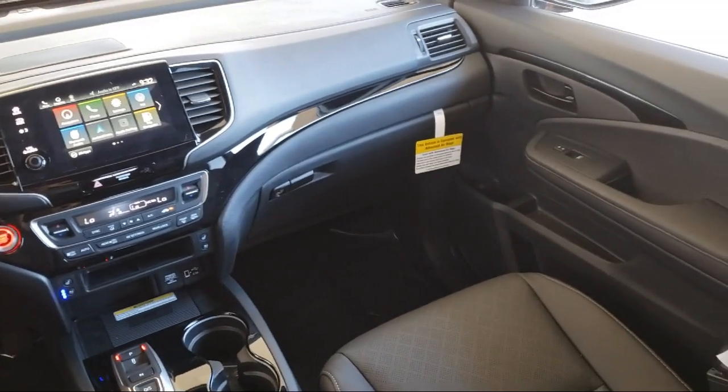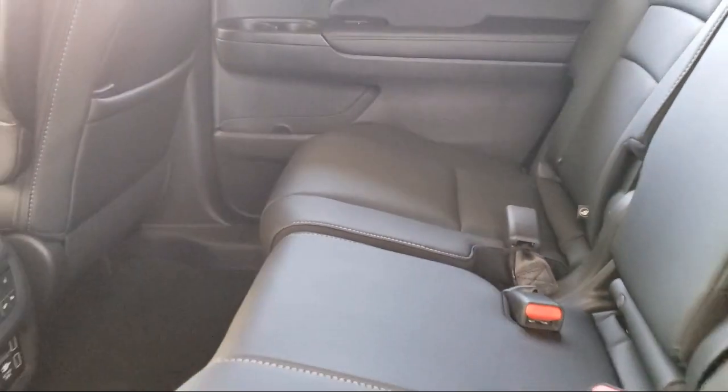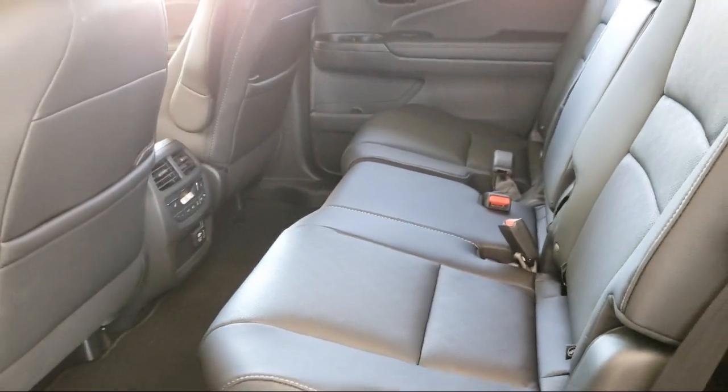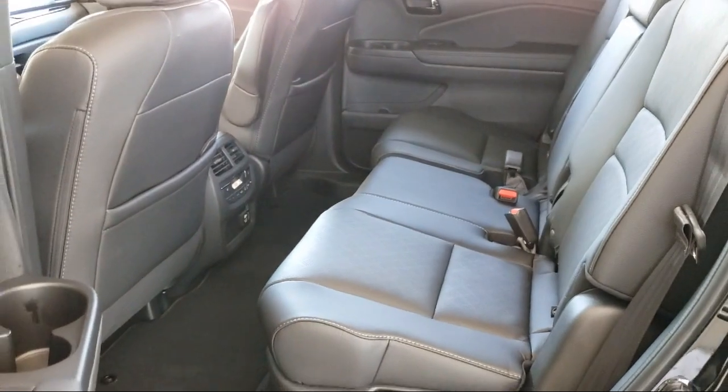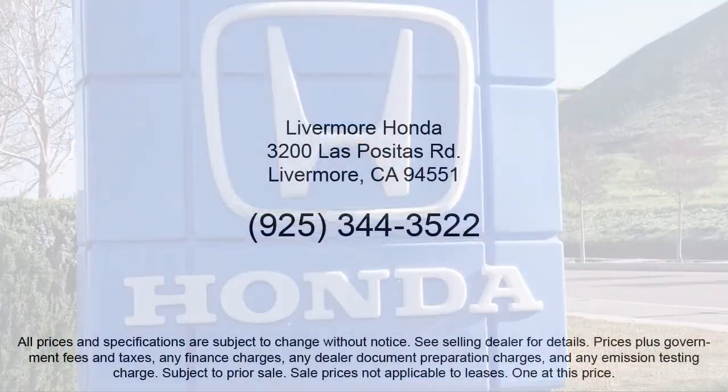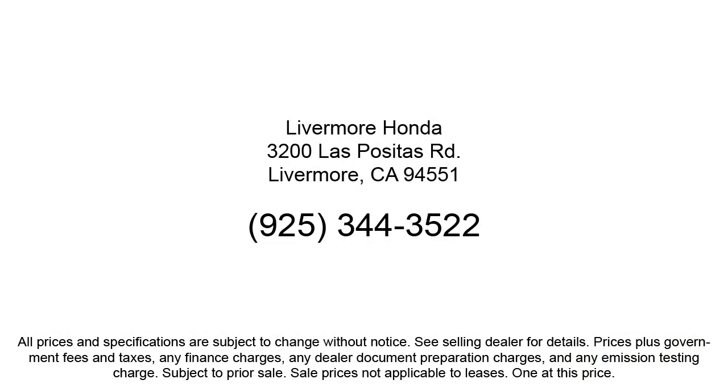We are under new ownership and conveniently located off of 580 to serve the Bay Area and all of Northern California. Our customers are the lifeblood of our business, so we go the extra mile to make sure that every guest has the best possible shopping experience. Give us a call or stop by Livermore Honda today.